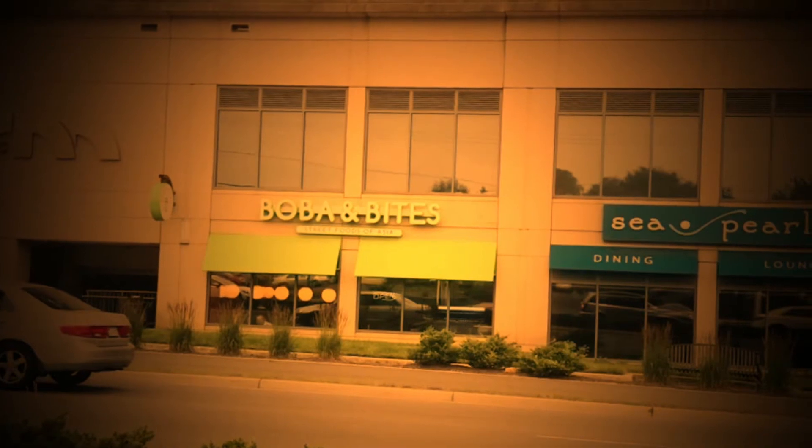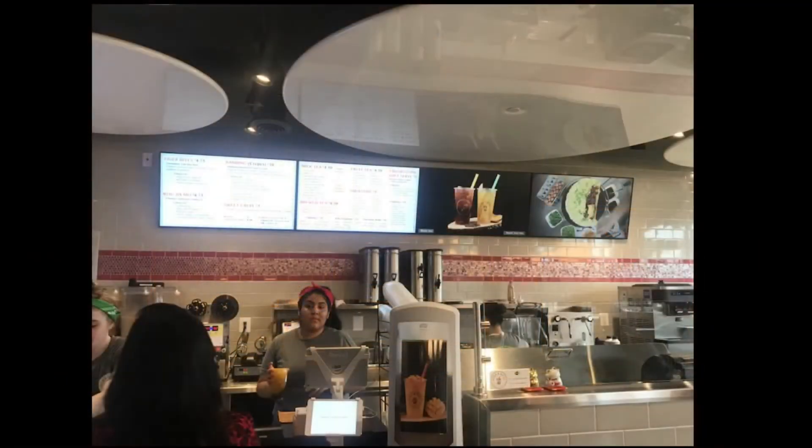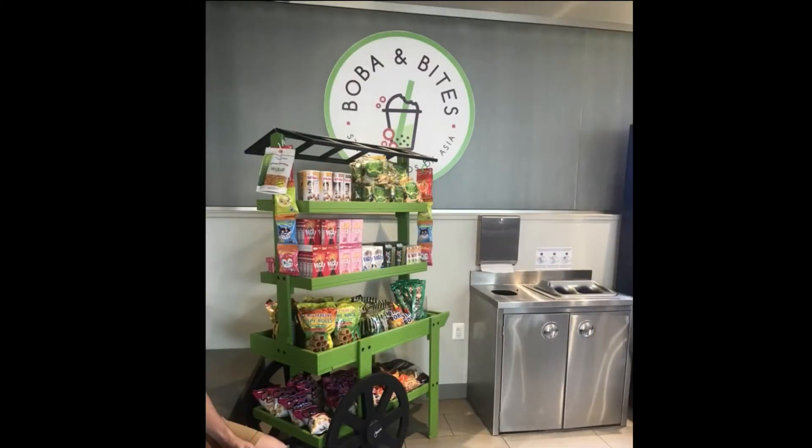Into the Fairfax area, or Falls Church kind of, right along 95. We're checking out Bubba and Bites next to Sea Pearl.